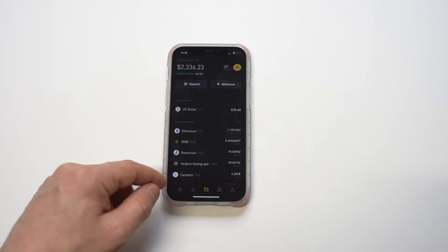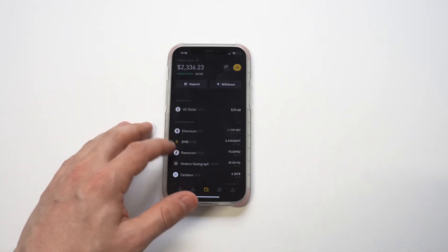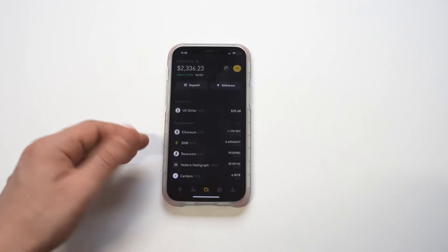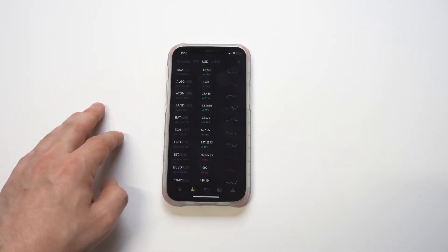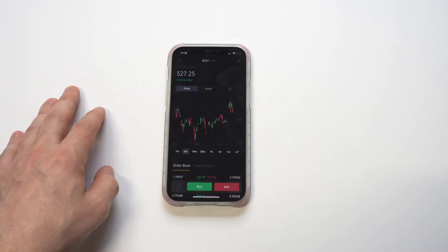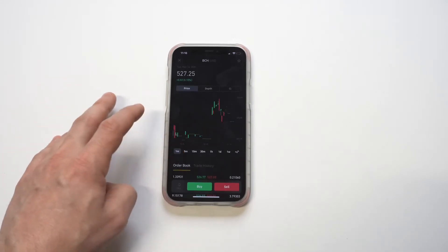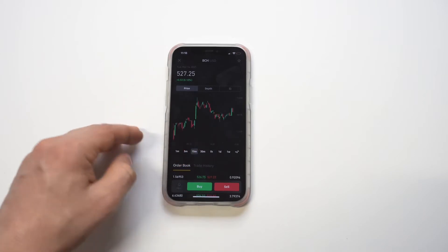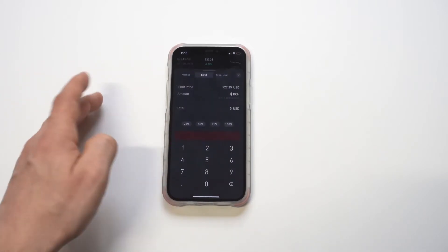Next up we've got Binance US. I don't have as much money in here — about $2,300 — but this app is probably my favorite overall when it comes to trading crypto, basically because it's super user-friendly. It's very easy to pull up graphs and things like that. It looks a lot like Coinbase Pro, but I do prefer it.